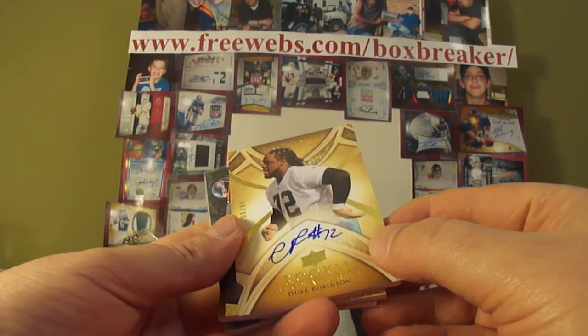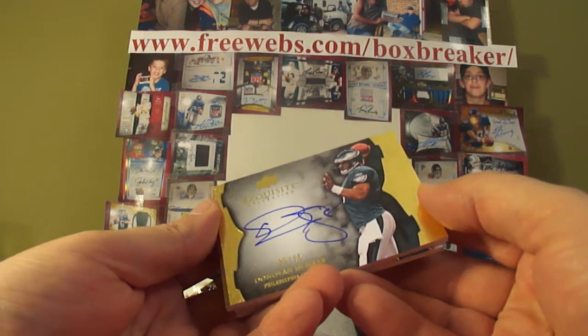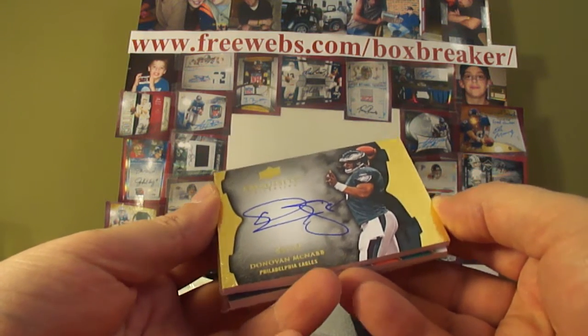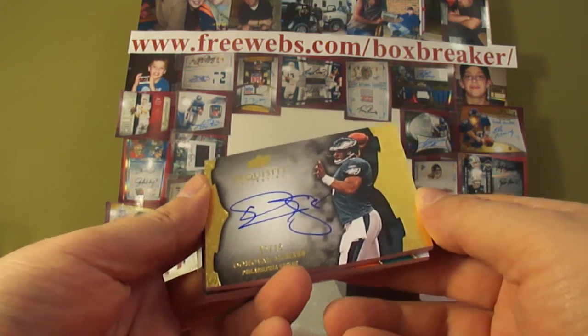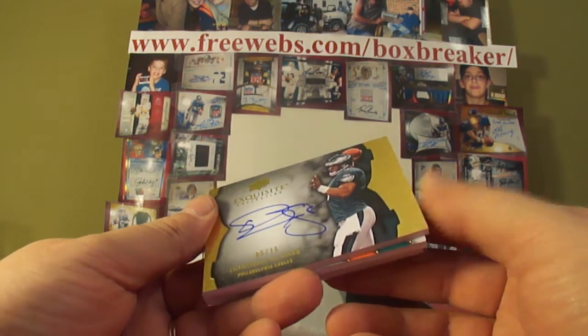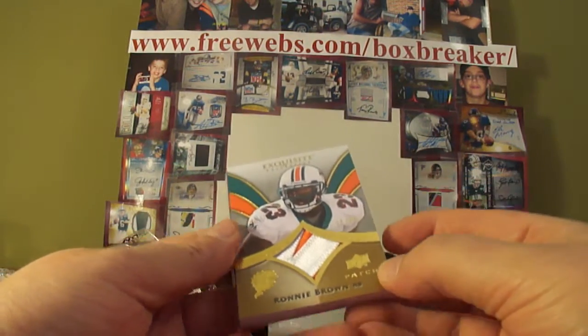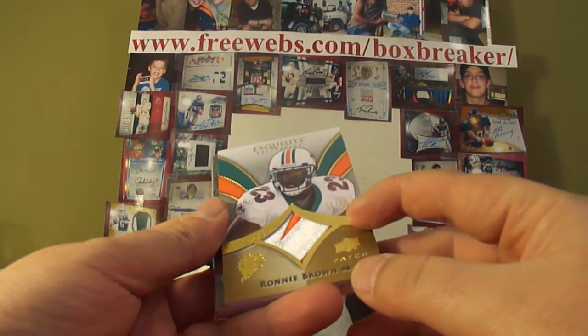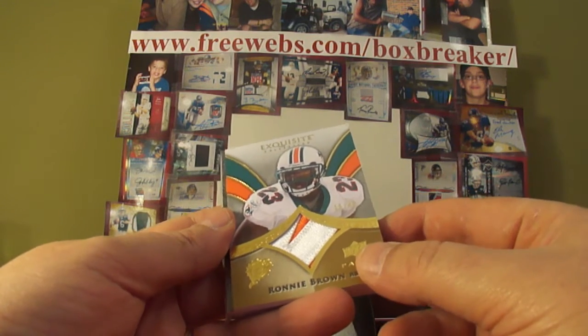It's Ken Graff. Then an Exquisite Endorsements Collection — Donovan McNabb auto, numbered 5015, so it's a jersey number, for Bob Koning with the Eagles. Then the Ronnie Brown — nice looking patch, numbered 15 of 40. Dolphins again, card owner 123 having a good break, with the nice looking patch.